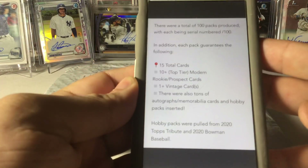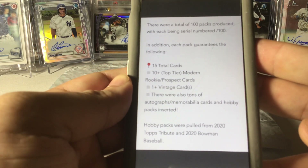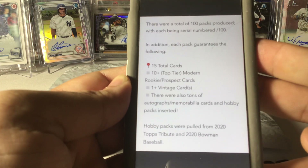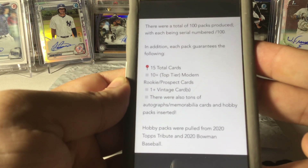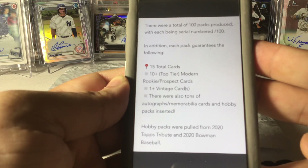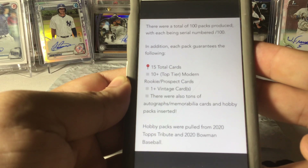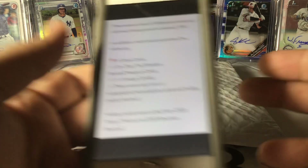Here's the listing — it's supposed to be 100 total packs, each being serial numbered to 100. He did do a random. It guarantees 15 total cards, 10-plus top tier modern rookie prospect cards, one-plus vintage cards, and lots of autographs, memorabilia cards, and hobby packs. So we'll see.